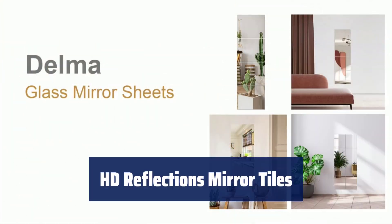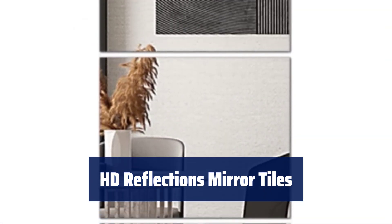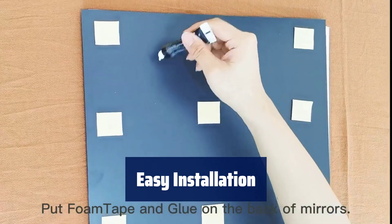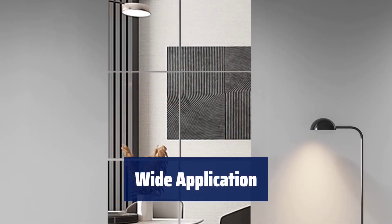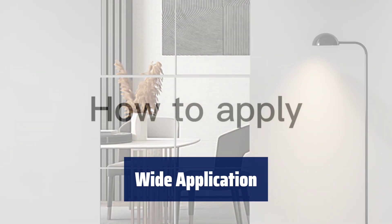Number 5. Our frameless mirror tiles are made of HD float glass, providing better reflection and durability. The frosted edge adds an extra layer of security. Our full-body mirrors come with powerful double-sided stickers for easy installation. Remember to clean the wall beforehand and ensure it is flat and dry. These mirror tiles are versatile and can be used in bathrooms, home gyms, and bedrooms.